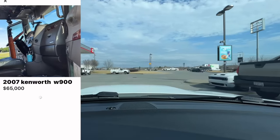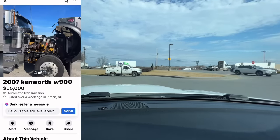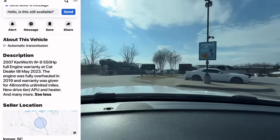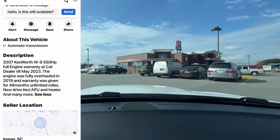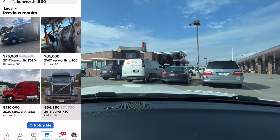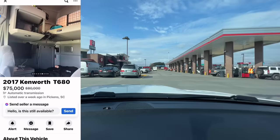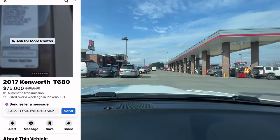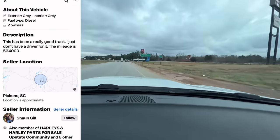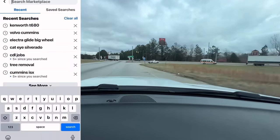There's a T680 with an APU and that black box on the back — but it has the MX13 at 800,000 miles and a salvage title. Hard pass — nothing but problems going down the road. There's a 2007 W900 with a Caterpillar motor — if you see a yellow motor, that's Cat. This one says the engine was rebuilt in 2019, so about 48 months ago, and it has an APU — decent truck. But it's not great on fuel economy; my W900 gets about six to seven miles per gallon versus eight in my Volvo.